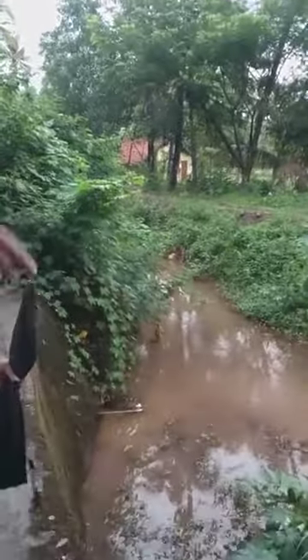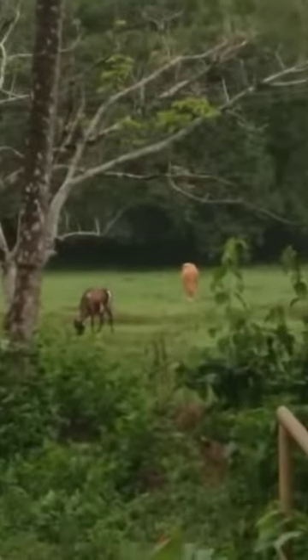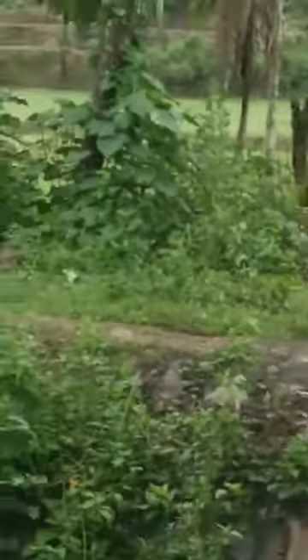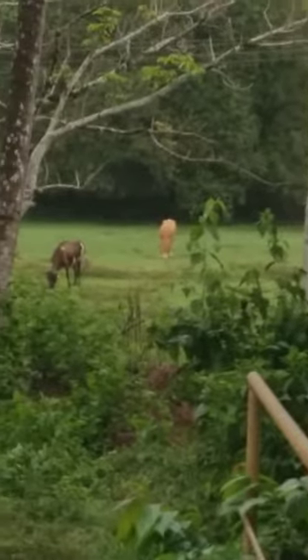There is a channel going directly to the sea, coming through the middle of our property. It has just started flowing — in another 15 days the water will be going on top of this. You can see the cows are grazing here.